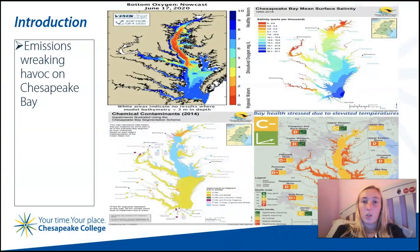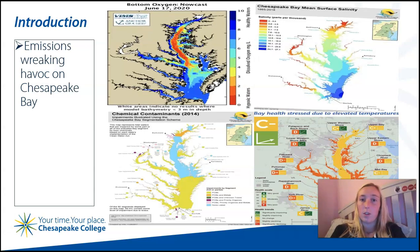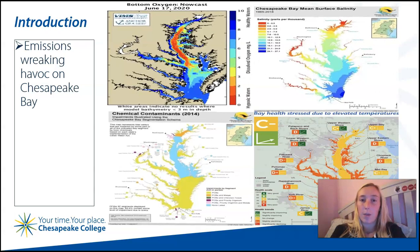The goal of my research was to find out the types of emissions that are damaging the Chesapeake Bay, harming its inhabitants, and preventing new life. The maps here show, in order from left to right, bottom oxygen levels, surface salinity, chemical contaminants, and temperatures of the Chesapeake Bay.